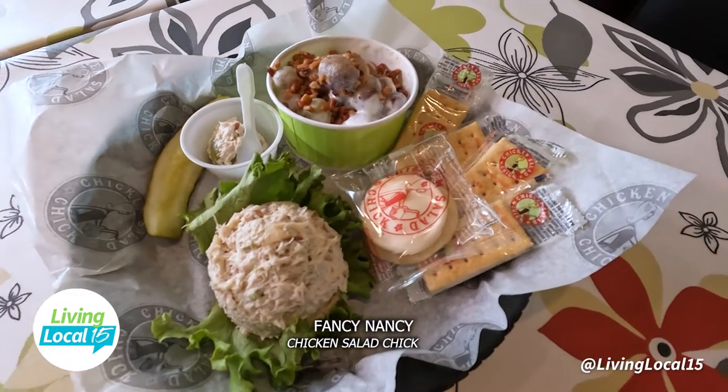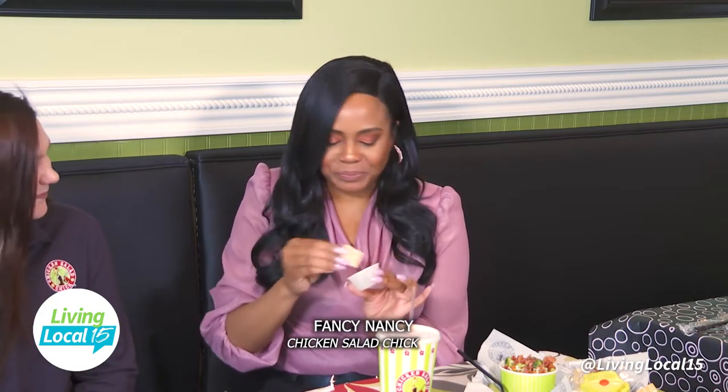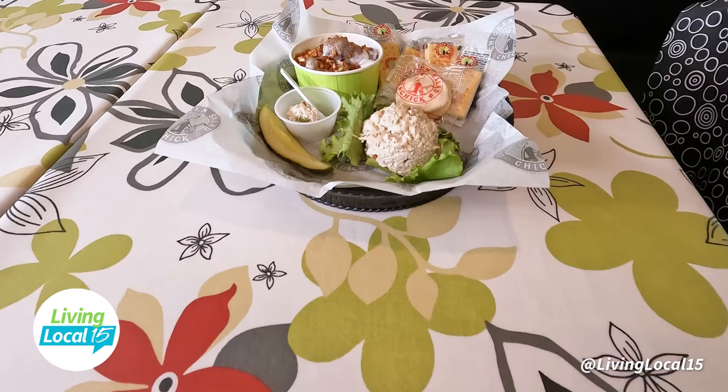It gives you the classic and it gives you a burst of fruity chewiness that makes it so exciting. Kids will love this one — absolutely.